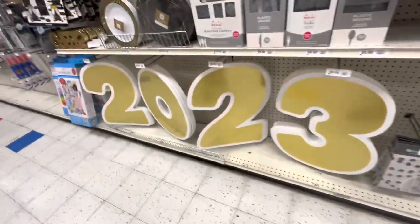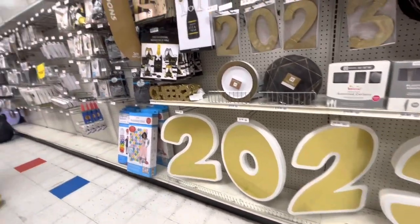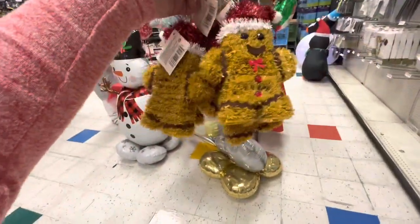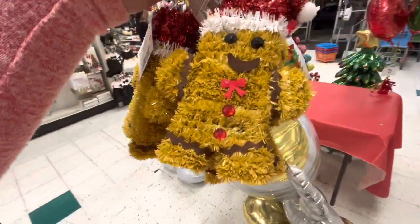They have huge 2023 numbers - each one is $8. Napkins, plates, table covers - everything you need for your New Year's and Christmas party. All right friends, that was it! I'm glad I found these babies - let's go to checkout. I hope you enjoyed this video, please remember to subscribe and give me a like - see you in the next one!